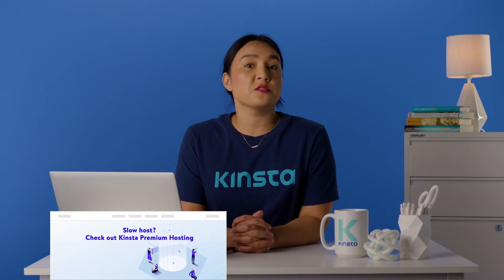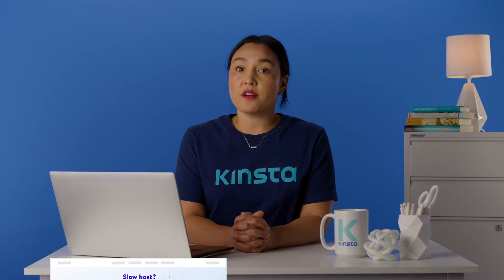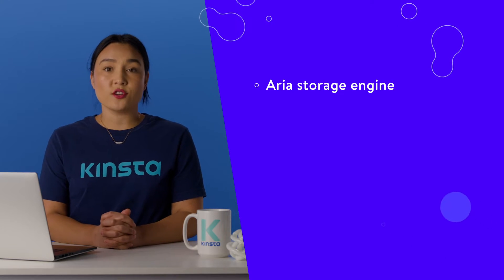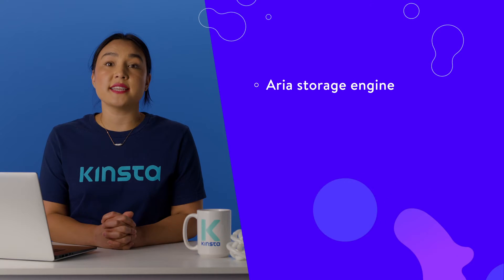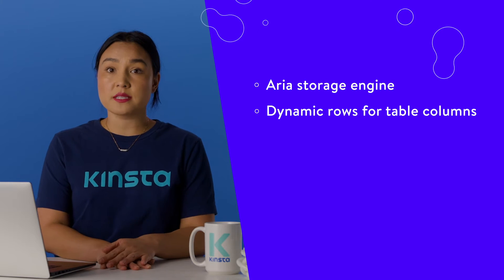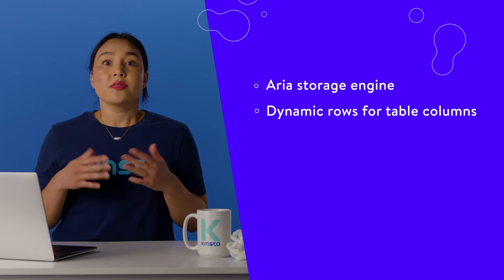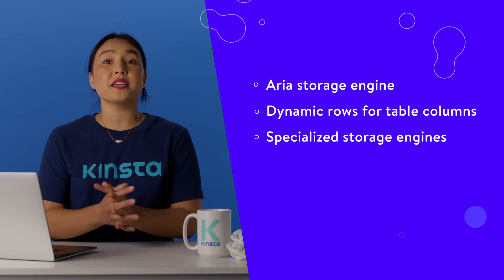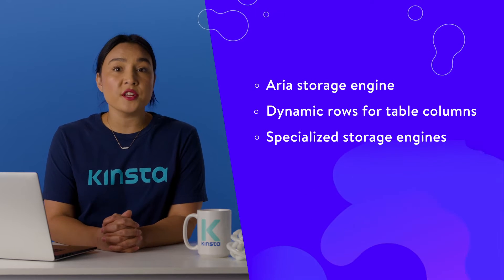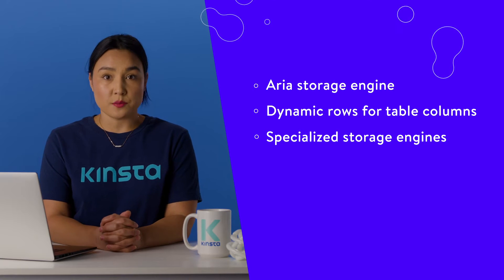Although MariaDB is a fork of MySQL, it still looks to forge its own path. MariaDB uses the ARIA storage engine to handle complex SQL queries, which gives the database a speed boost over MySQL. You can use dynamic rows for table columns, which helps flexibility and adaptability. There are also some specialized storage engines for specific use cases that you won't find in MySQL — for example, distributed storage, distributed transactions, and much more. Because of the close compatibility, you can use MariaDB wherever you use MySQL without much penalty.